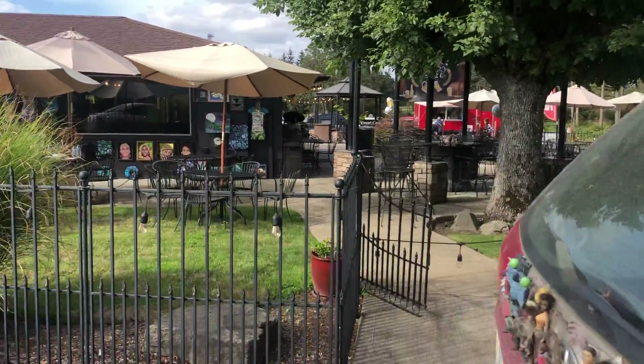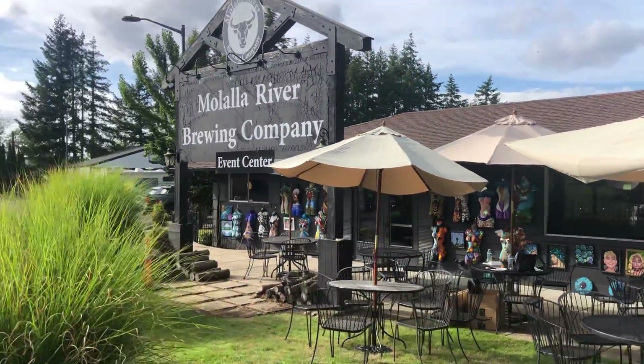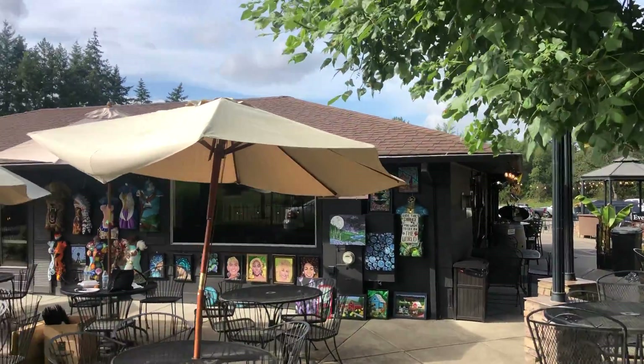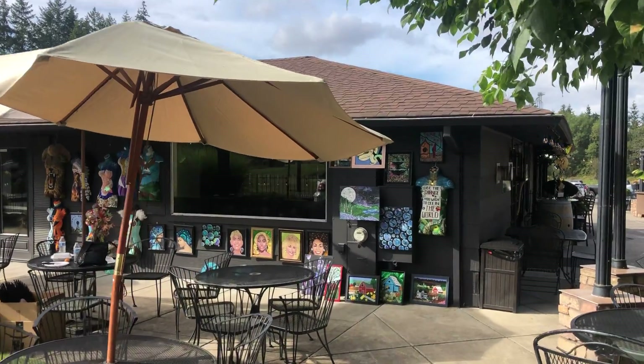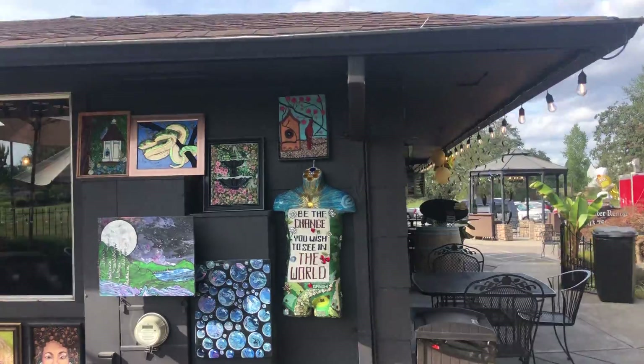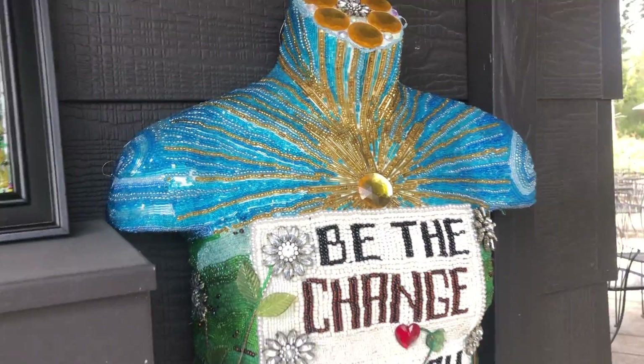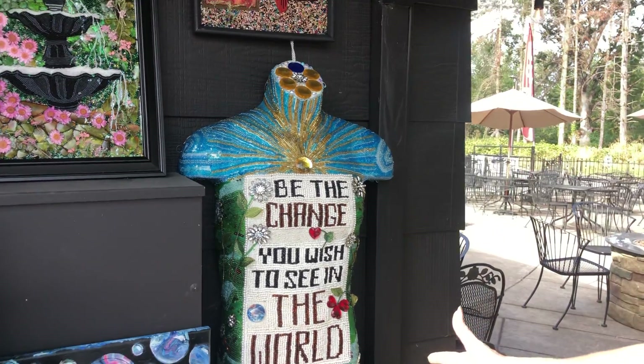Now let's go talk about your art — you have amazing art here. Today we have an art show. This is one of my favorite pieces — I really love this. This represents the Beaded Lady.